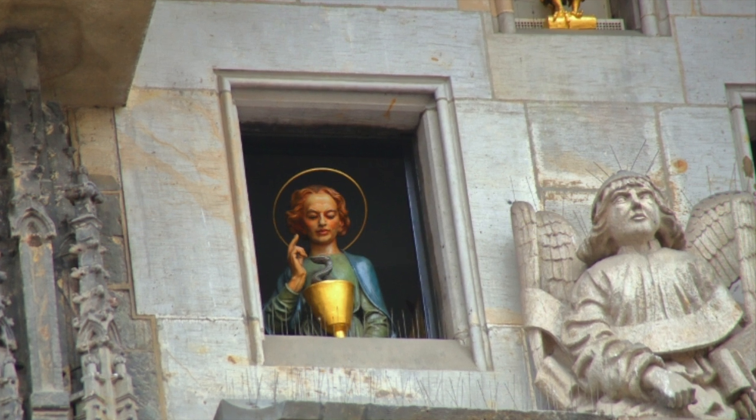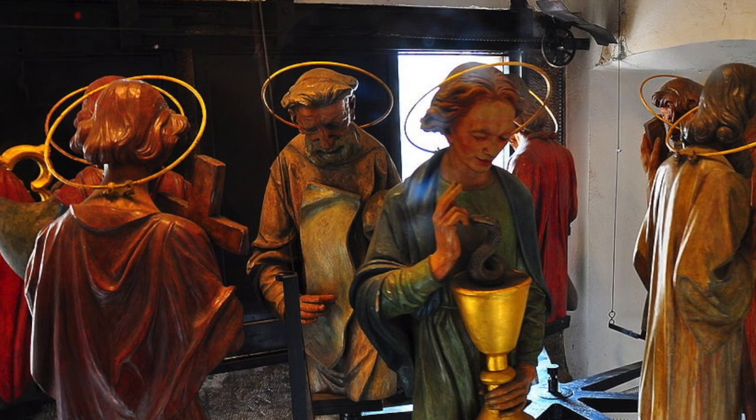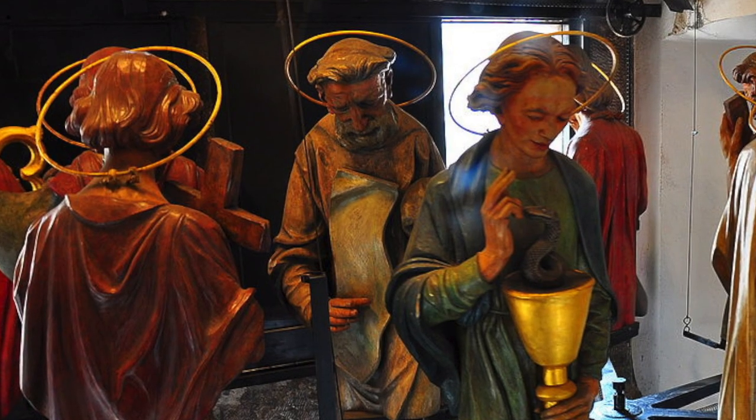The figures move hourly and represent vanity, miserliness, death and lust. The apostles also appear through their windows, presumably to chastise such earthly sins.